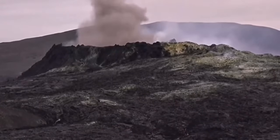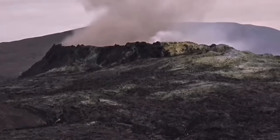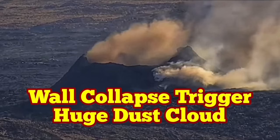The crater size at Fagradalsfjall was actually similar — around 50 meters — and it grew to around 70 to 90 meters eventually over a six-month period. This one is still early in its development.